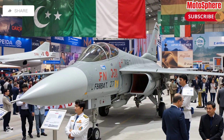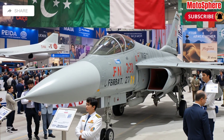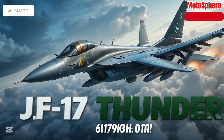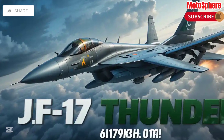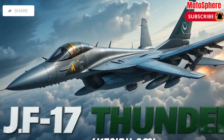Welcome to Motosphere, where we explore the latest innovations, military tech, and cutting-edge aviation. Today, we're diving into the JF-17 Thunder, a fighter jet that has transformed Pakistan's air defense capabilities and gained international recognition.